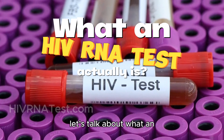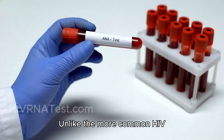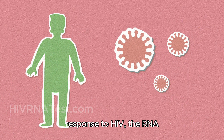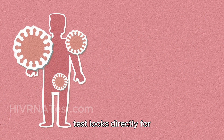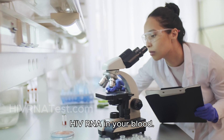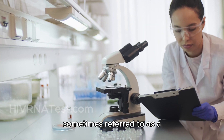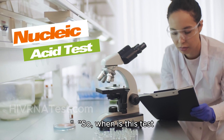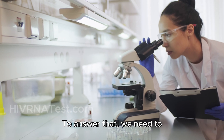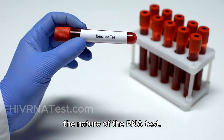Today we're diving into a crucial topic for anyone who's been tested for HIV or is considering testing: when is an HIV RNA test conclusive? Let's break it down. First things first, let's talk about what an HIV RNA test actually is. We need to understand a few key points about HIV testing windows and the nature of the RNA test.